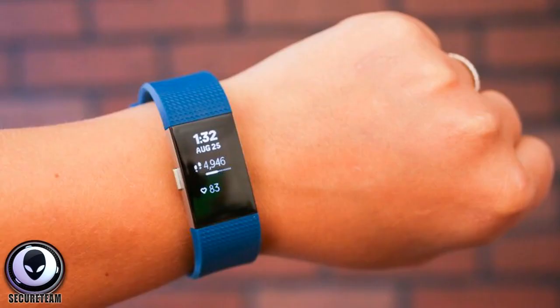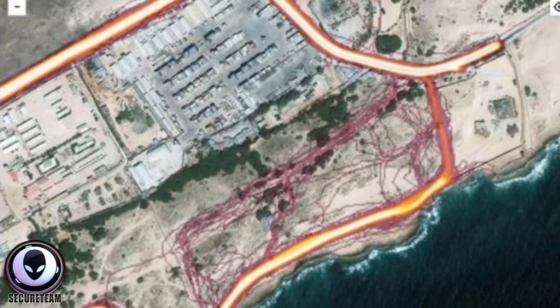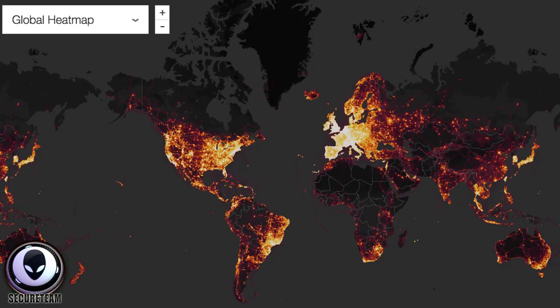Hey, what's up guys, Tyler here with SecureTeam. Something as simple as one of those little fitness device watches that a lot of people wear when they go jogging — it monitors their heart rate, how far they've run — has now been discovered to have been mapping not only the locations of people jogging around the block around the world, but also the locations of military bases, both public and secret.